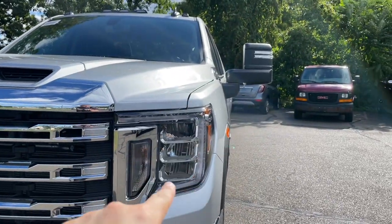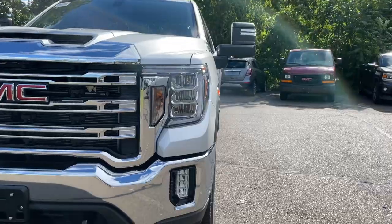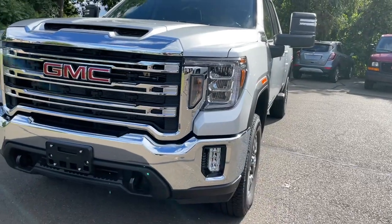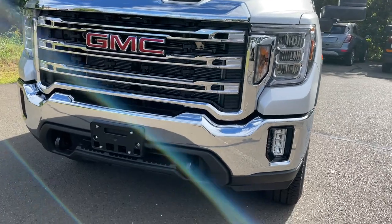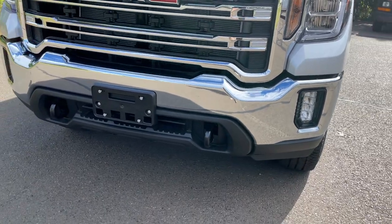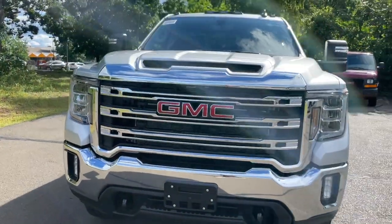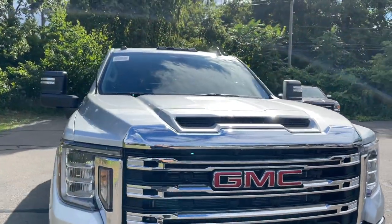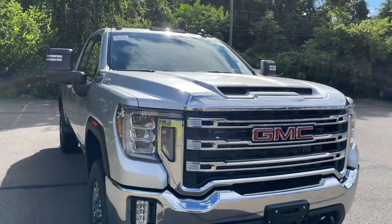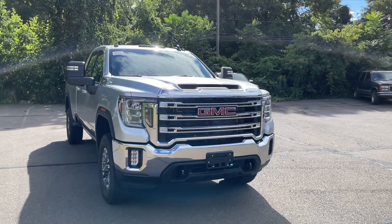I love the style of the daytime running lights, and the high and low beams are LED, sitting in reflectors. On the bottom are the fog lights, which are LED as well. The bumper is finished in chrome, the center section is finished in flat black, and it has some black tow hooks. The hood has very aggressive lines, and overall I think this design looks good — I personally prefer the Sierra's design over the Silverado's.